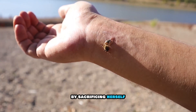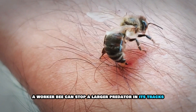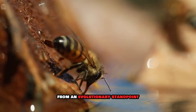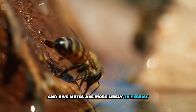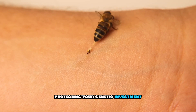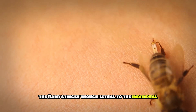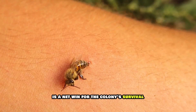By sacrificing herself, a worker bee can stop a larger predator in its tracks or warn the hive of an intruder. From an evolutionary standpoint, the genes she shares with her queen and hive mates are more likely to persist. This is called inclusive fitness — protecting your genetic investment, even at the cost of your own life. The barbed stinger, though lethal to the individual, is a net win for the colony's survival.